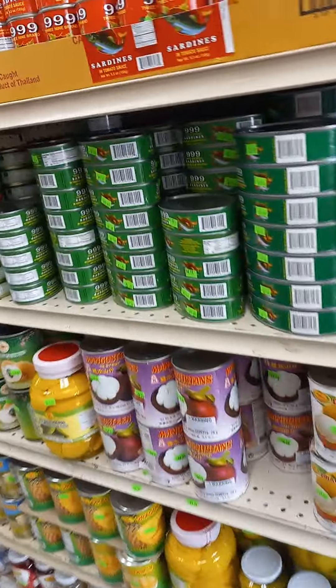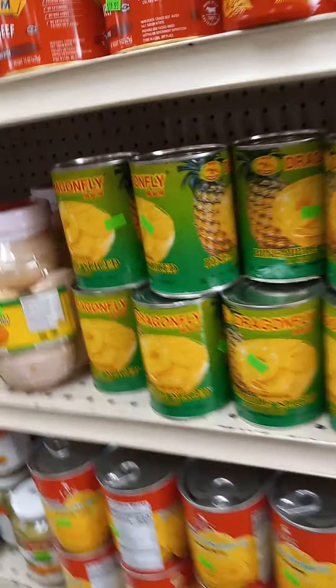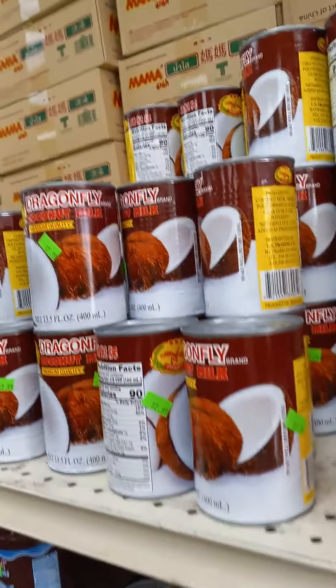Tunas. Sardines. Dragon fruit. Many different types.